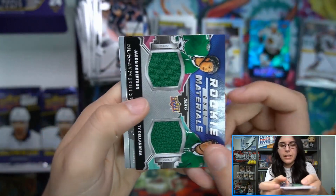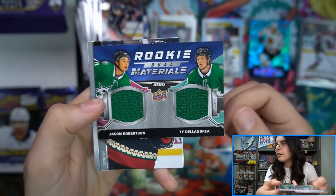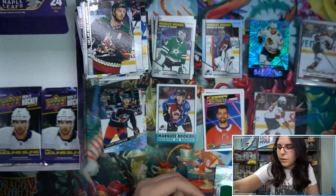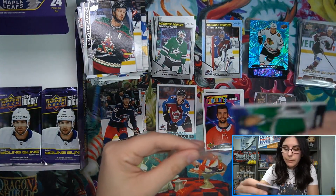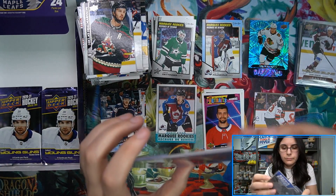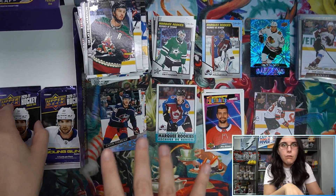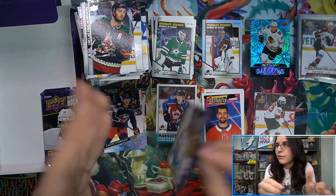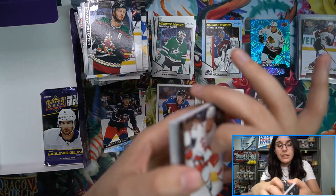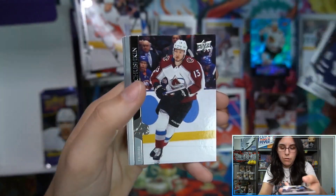We have a second relic here - Jason Robertson and Ty DeLandria rookie dual materials for Dallas. That's cool, seeing about one rookie dual material per case. Seeing some fancy stuff here for Tom. Series 2 the person chasing me is definitely Lafrenière. We have marquee rookie Joseph Woll.